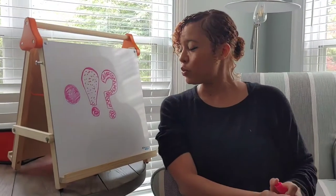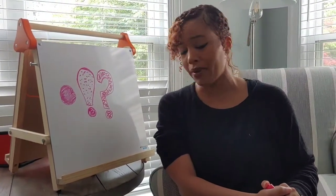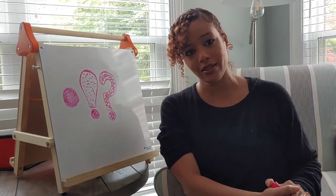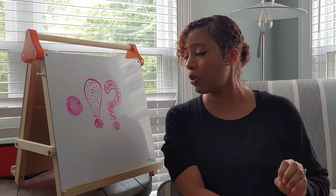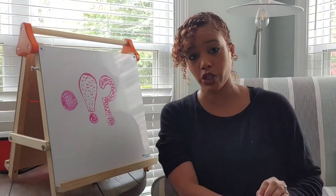Good afternoon, Cool Beans. Today, we are going to talk about the way that we end sentences. Typically, a sentence gets ended in three main ways or with three different punctuation marks.